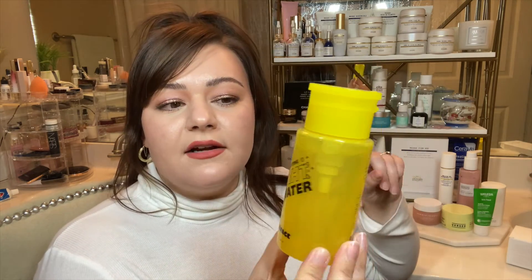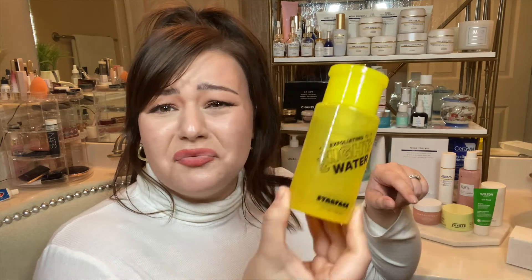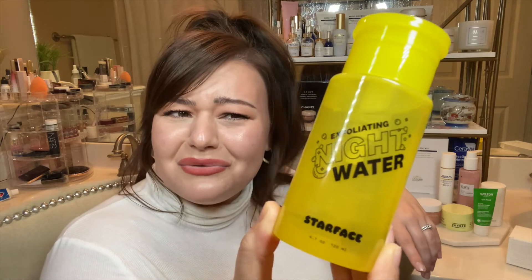I will be purchasing their cleanser and a couple other items from Starface because I think it's a really cute company. That's it for today's video! I hope you learned something and I've influenced you to buy some amazing skincare and stay away from some others. If you liked what you saw, don't forget to like, subscribe, and leave me some comments below to give me inspiration for my next video. I'll see you in the next one, guys. Bye!